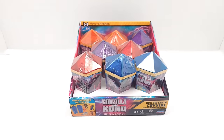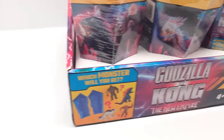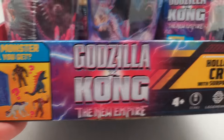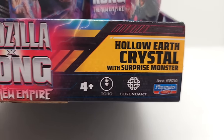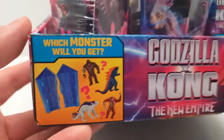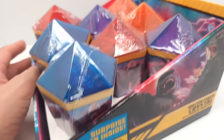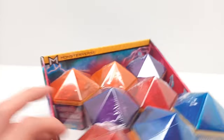All right, friends, welcome back to Vincent Gigi's Super Channel G, and look what we're going to be opening here today. These incredible new Godzilla X-Kong: The New Empire hollow earth crystals with surprise monster made by Playmates Toys. Which monster will we get? Looks like there's four to get. There's eight of these surprise crystals, and look at this beautiful packaging. Can't wait to get this open.